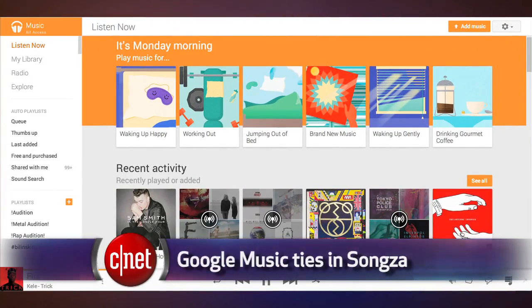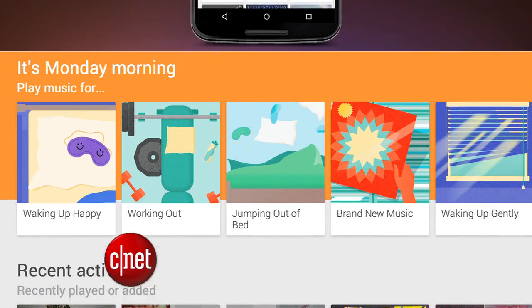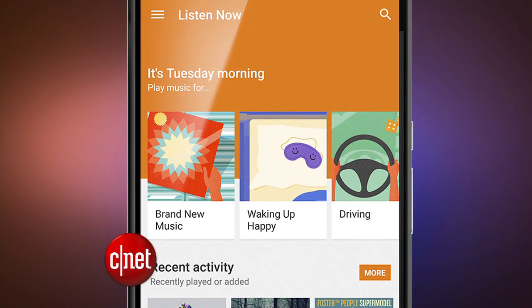In the world of music, Google has added Songs features to its Google Music app. Songs is an app that Google bought this year, which features pre-made playlists based on different things, like the time of day, your activities, your mood. It has all sorts of themes.